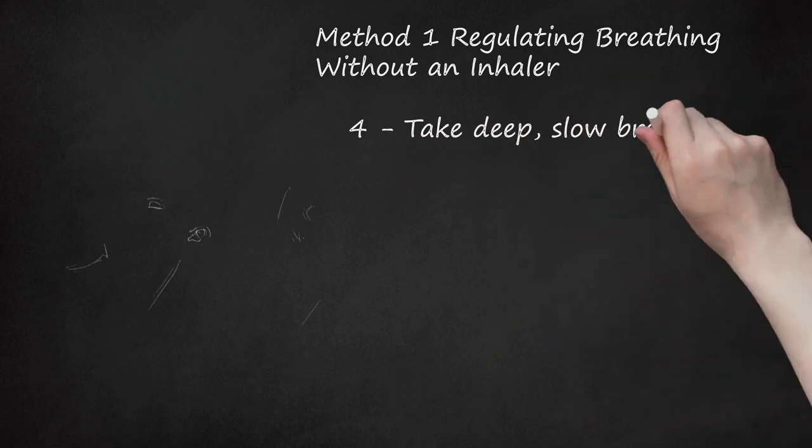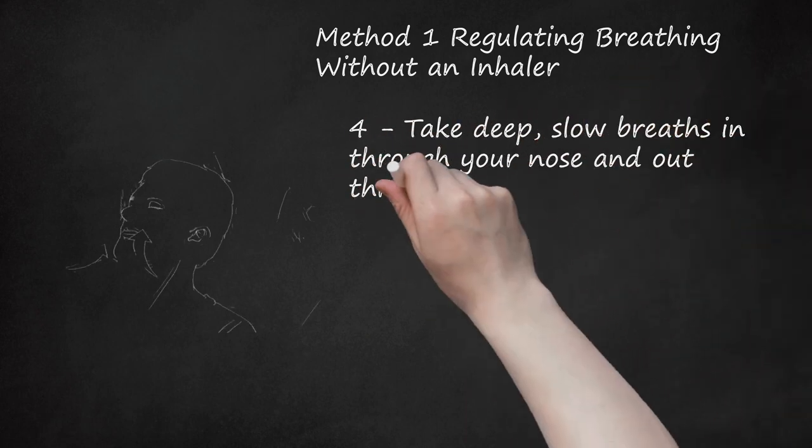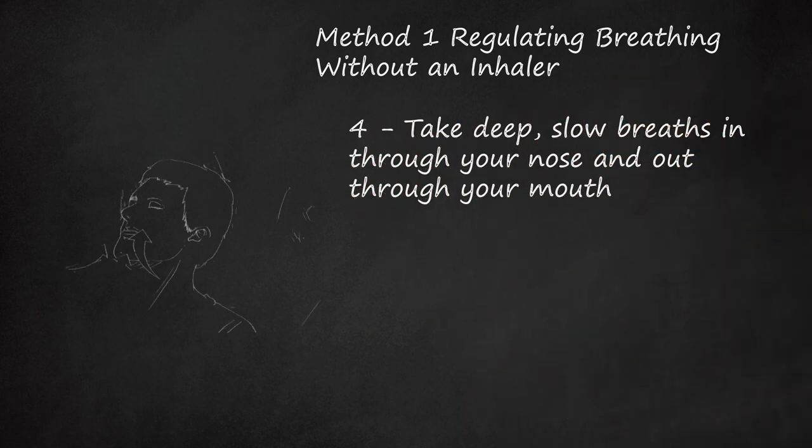Step 4: Take Deep, Slow Breaths In Through Your Nose and Out Through Your Mouth. Try to relax your body and focus only on your breathing. You may find it helpful to count to 5 slowly as you inhale and then count back down from 5 as you exhale. Closing your eyes or focusing on an image or object may also help to keep you calm. As you breathe, focus on pulling air down into your stomach, then use your stomach muscles to help push the air out. This is called diaphragmatic breathing and it will help you to take in deeper breaths.